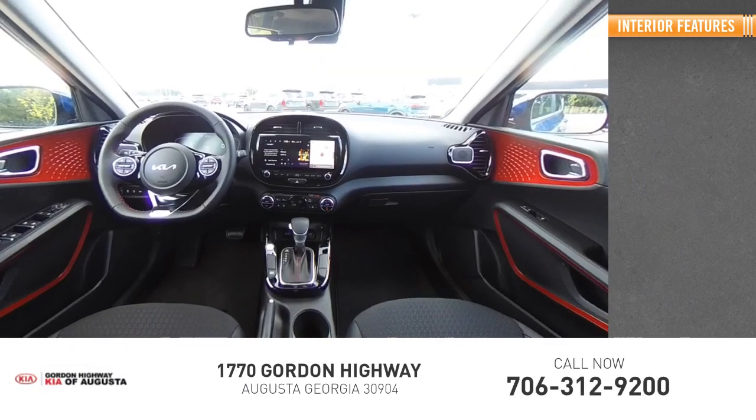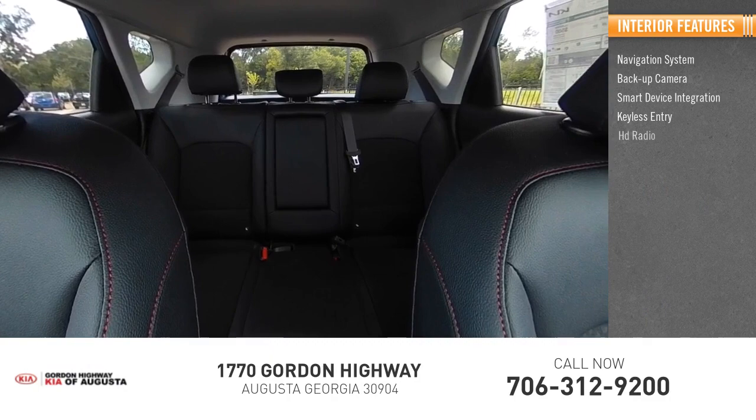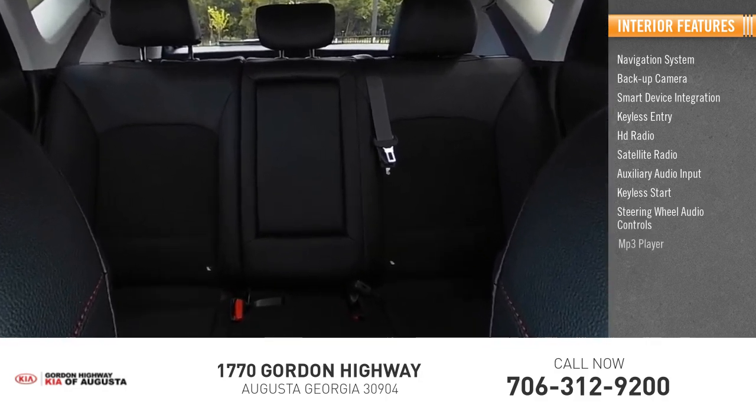Inside you'll find navigation system, backup camera, smart device integration, keyless entry, HD radio, satellite radio, auxiliary audio input, keyless start, steering wheel audio controls, MP3 player.